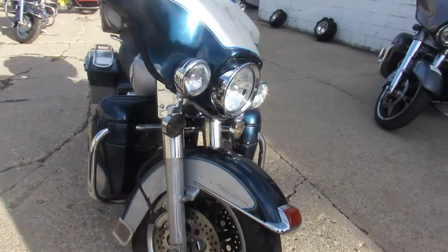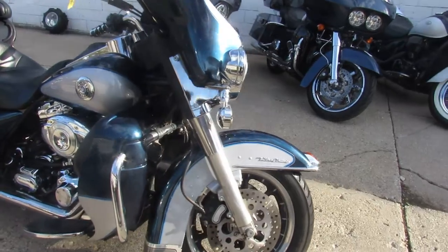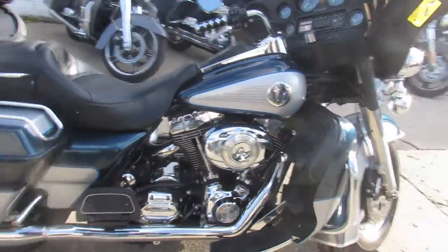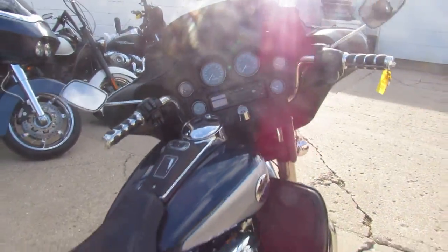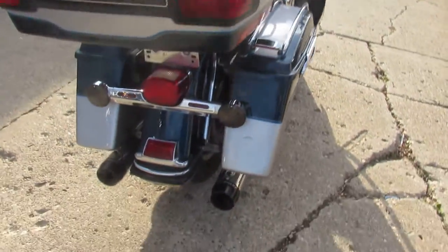This one here is a 2002 Ultra Classic for sale, only 40,446 miles — nice clean full dresser, lots of chrome. This one runs strong, just serviced here at the dealership, and is ready to hit the road. As you can see in the video, it's a nice clean bike. You've got some Reinhardt exhaust to make it sound great.